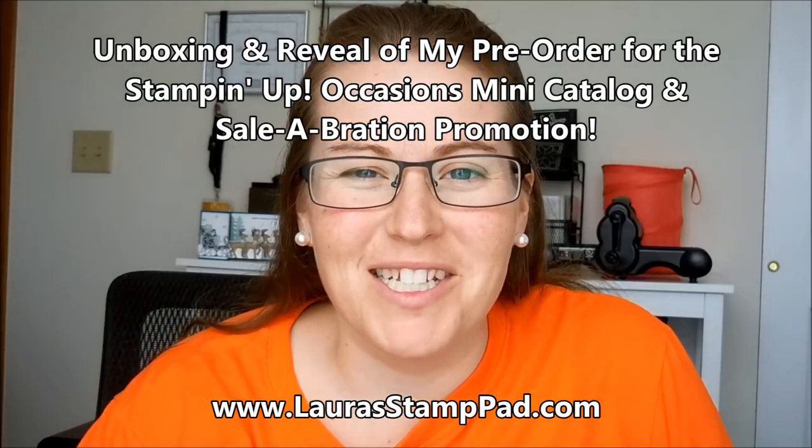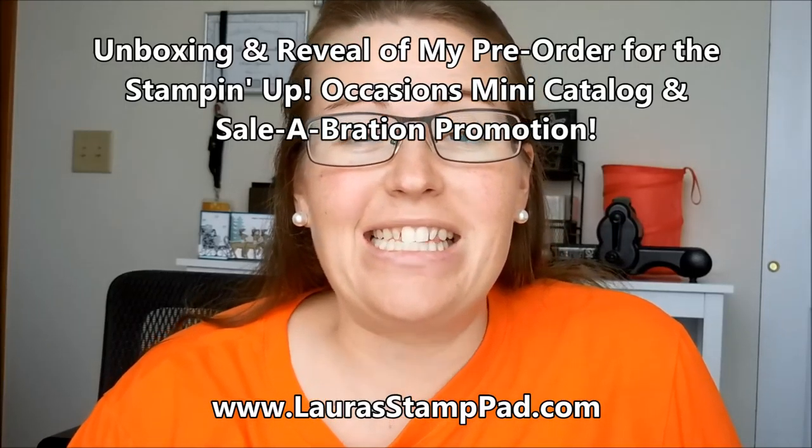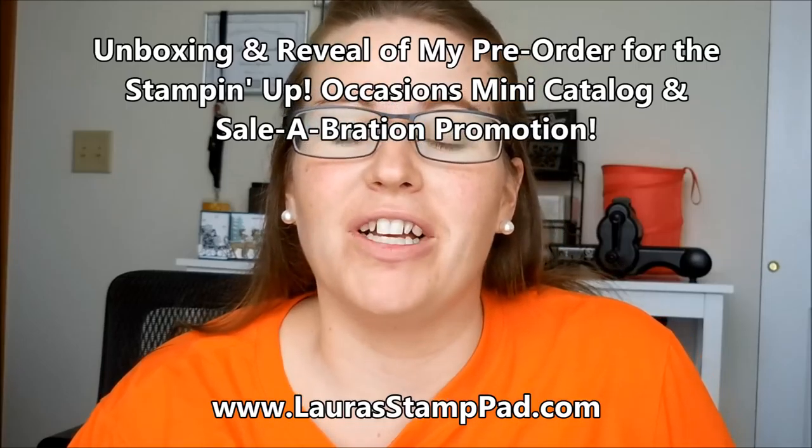Hello Stampers and welcome to Laura's Stamp Pad. It is Christmas time and I feel like Christmas is today because my new catalog pre-order just came in. This is the Occasions mini catalog as well as the Celebration promotion and I am going to do the unboxing and reveal on camera with you now.